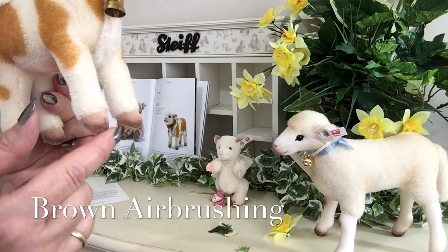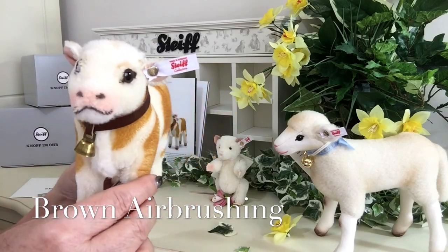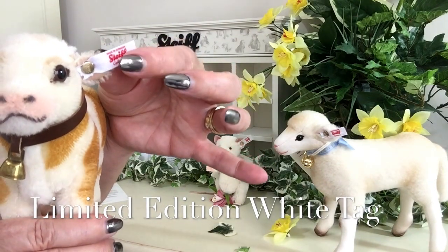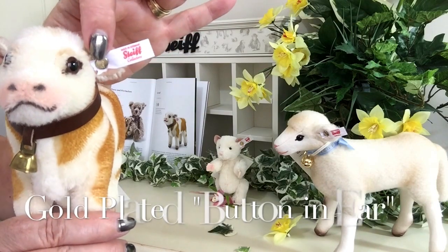You can also see they've been airbrushed with brown, as if he's been having fun and playing in the mud and the fields with all his friends. You'll also notice that in his ear he's got his white tag, because he is a limited edition, and that's been set there with the gold button.